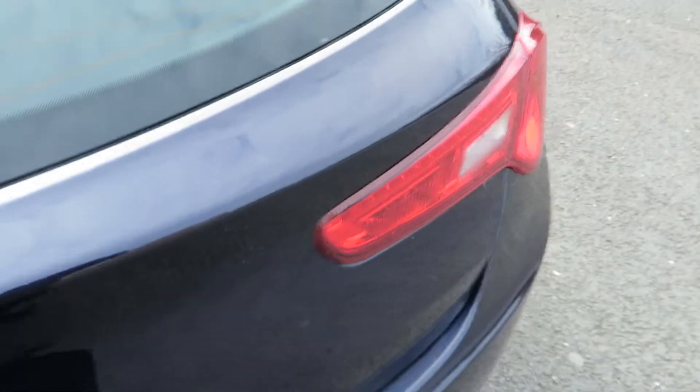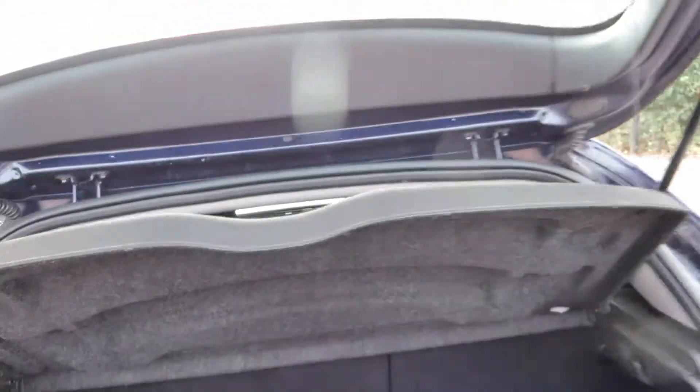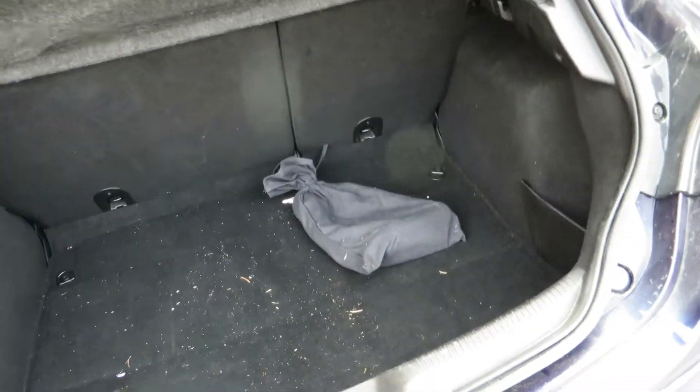If we look in the back of the car, we have got a parcel shelf, and the spare tyre and the tools in there.